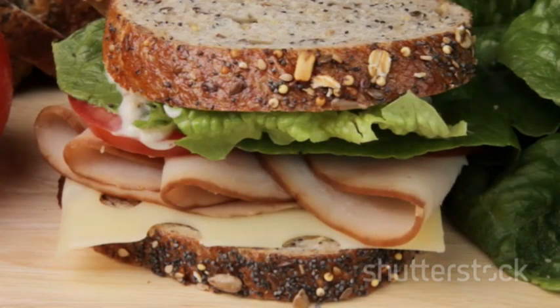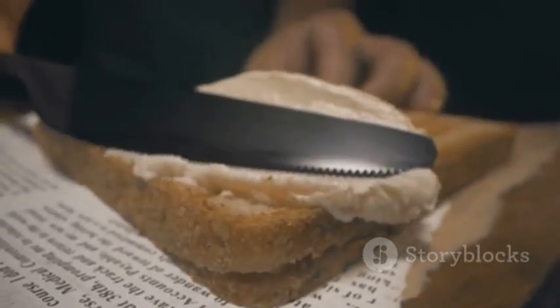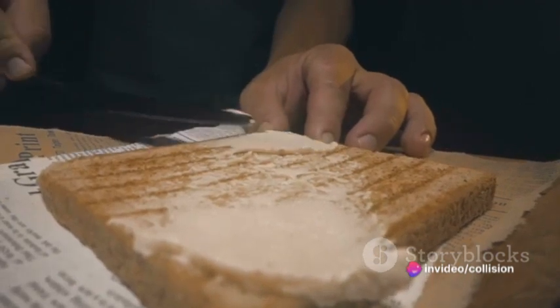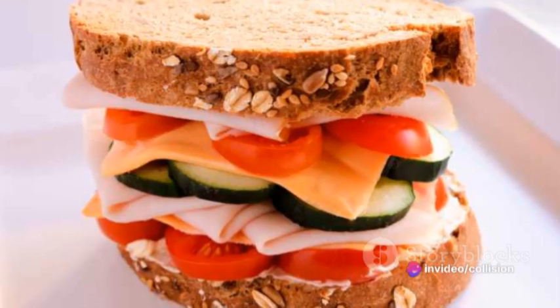First off, fetch two slices of your chosen bread. Spread a generous layer of peanut butter on one slice. This could be creamy if you like a smooth texture, or crunchy if you crave a little bit of crunch in every bite. Next comes the pickles.